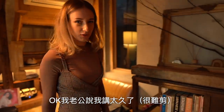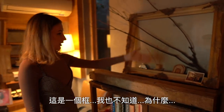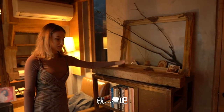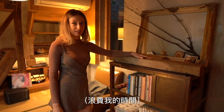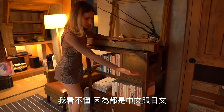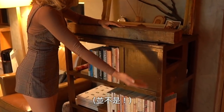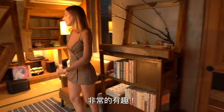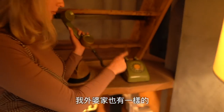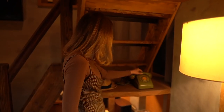My husband says I speak too long, so I'll speak faster. This is some frame — I don't know how it happened here, just check it out. We've got books here but I cannot read them because they're all in Chinese and Japanese. We've got this old phone — in my babushka's house there's the same one and it's still working, but here it's just decoration.